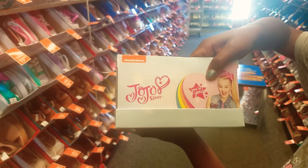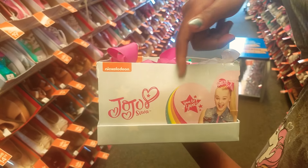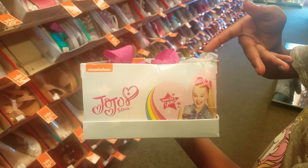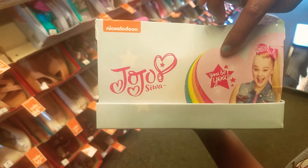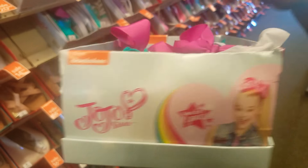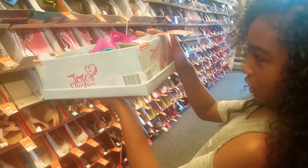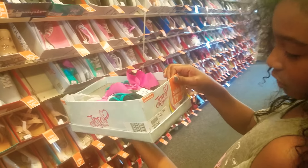It also says Nickelodeon right here. And then on the back it has JoJo Siwa. It has like a rainbow right here, like the tag that you see on the JoJo Bubbles. And then it says UBU. That's pretty much what's on the box.